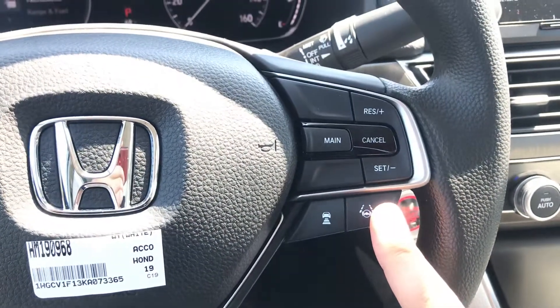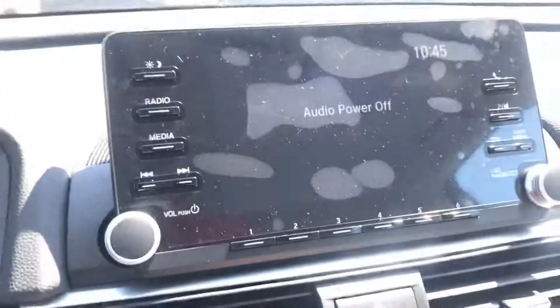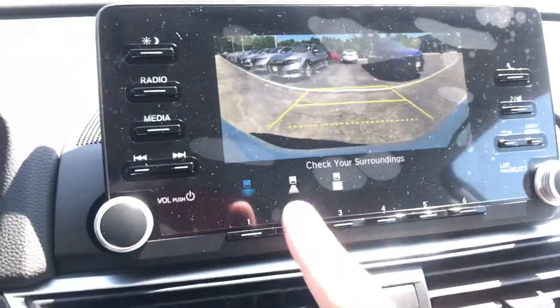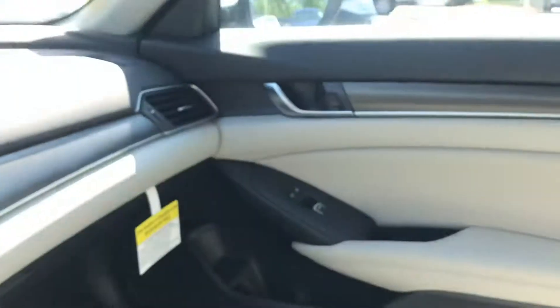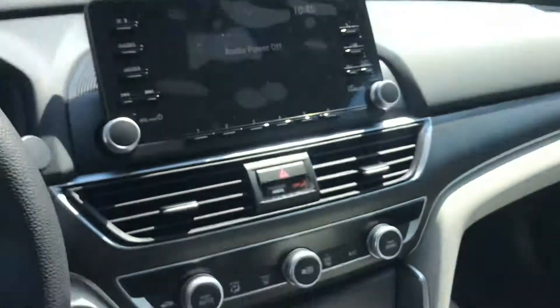A camera right up top gives you lane departure mitigation, collision mitigation, and adaptive cruise control. And my favorite feature — a backup camera with three different views. If you'd like to stop by, I can show you how everything works.